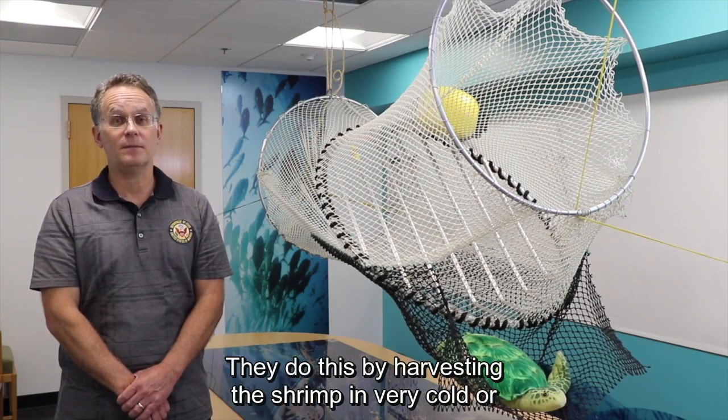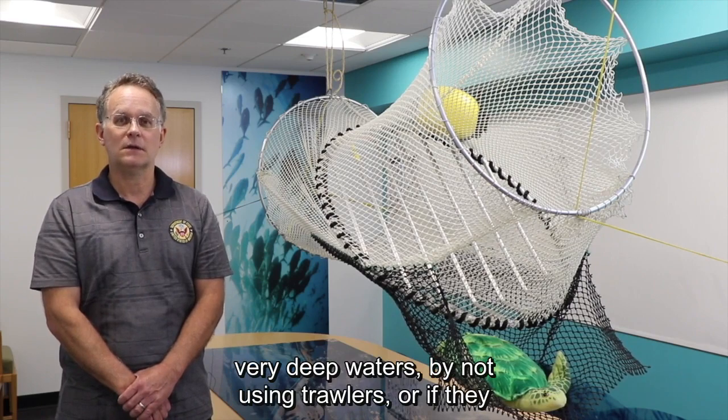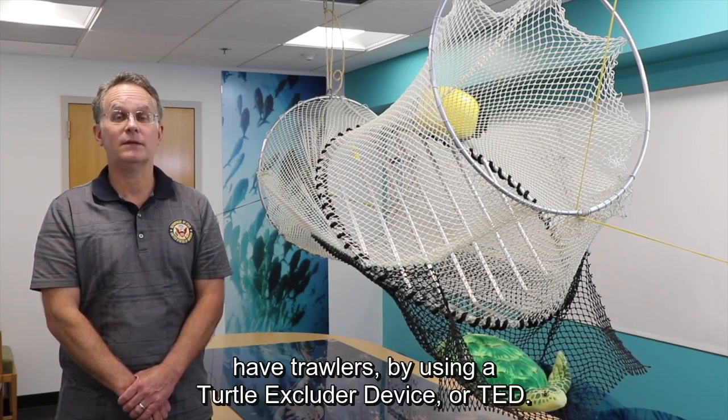They do this by harvesting the shrimp in very cold or very deep waters, by not using trawlers, or if they have trawlers, by using a Turtle Excluder Device, or TED.